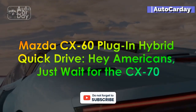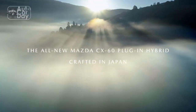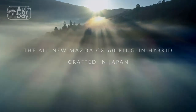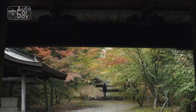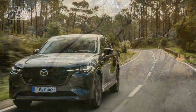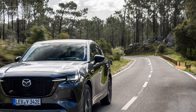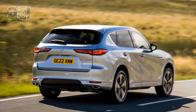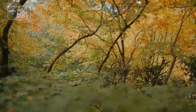Mazda CX-60 Plug-in Hybrid Quick Drive. Hey Americans, just wait for the CX-70. News from the other side — the grass is not always greener. After driving the not-for-sale-in-America Mazda CX-60 midsize SUV, we understand why the automaker offers this new rear-wheel drive-based model in Europe but not in the US. The message is less neener neener and more: wait for the upcoming 2024 Mazda CX-70. Or just as good, while Mazda refines its plug-in hybrid powertrain, stick with the long-time favorite Mazda SUV, the CX-5. Here's why.